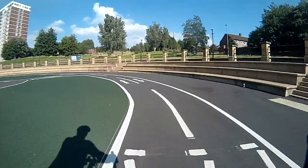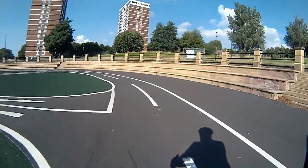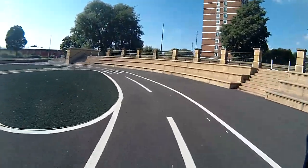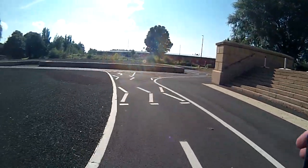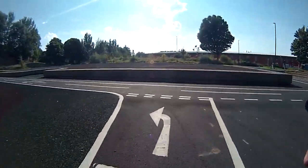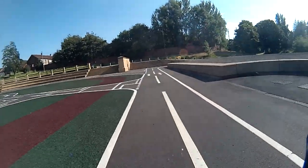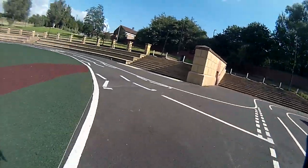Nice soft grass and plastic surface to learn to ride on. Junctions, a left turn arrow, a zebra crossing, more junctions, and zig-zags.